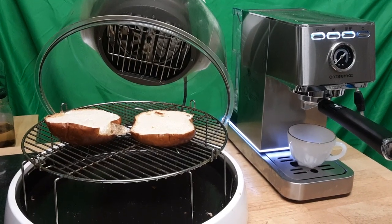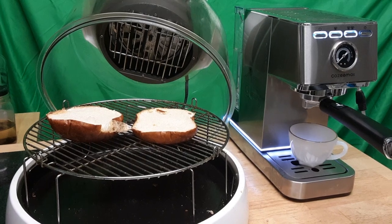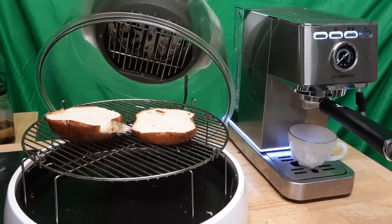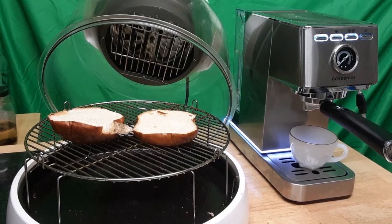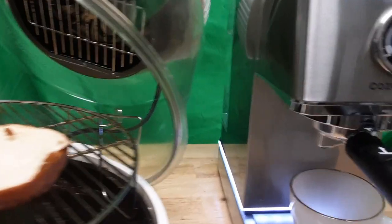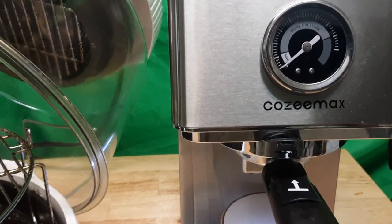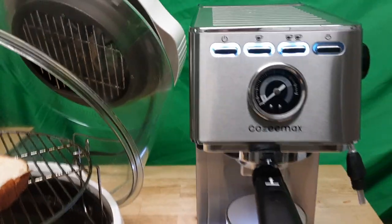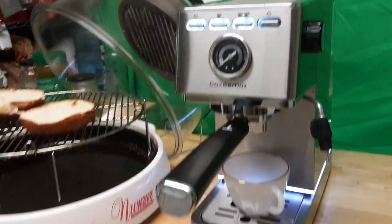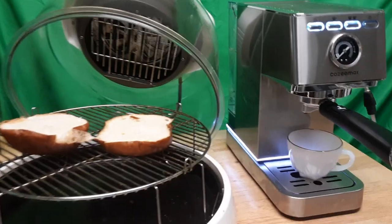Doesn't it look new to you? The parts didn't seem used at all, so if they used it once or twice, that was a lot. I'm really excited because I got what you call a professional machine. Let me show you the name — it's called Cozy Max. I'm going to look this up because this is not a cheap machine, by far not a cheap machine at all. I am so excited.